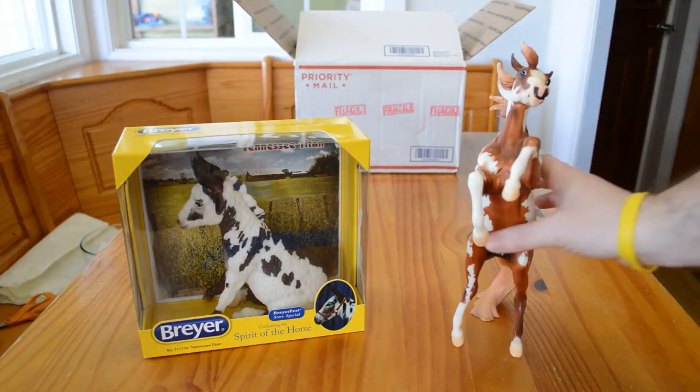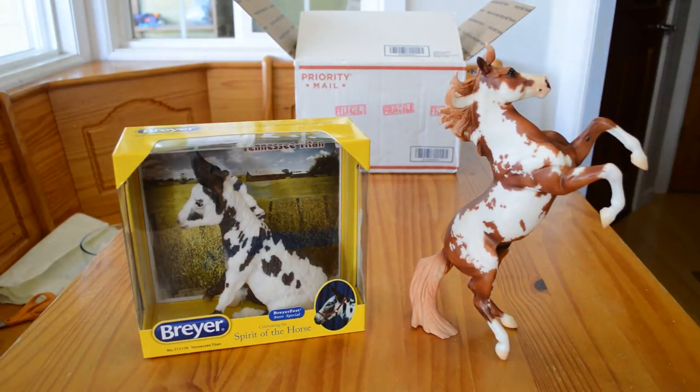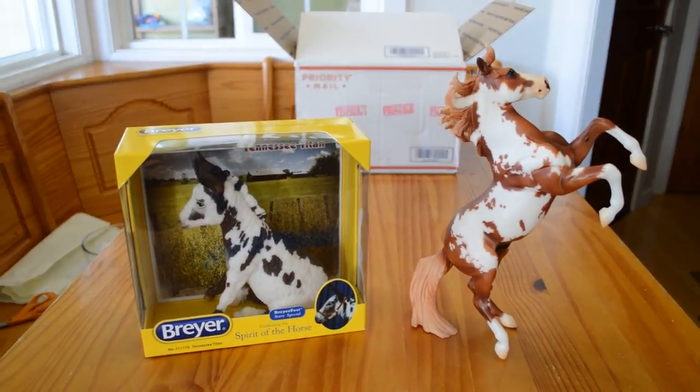And the other one here is the Briar Tennessee Titan on the Bridey mold. He was a Briarfest store special run, and he's one for my personal collection because I really like the donkey mold.